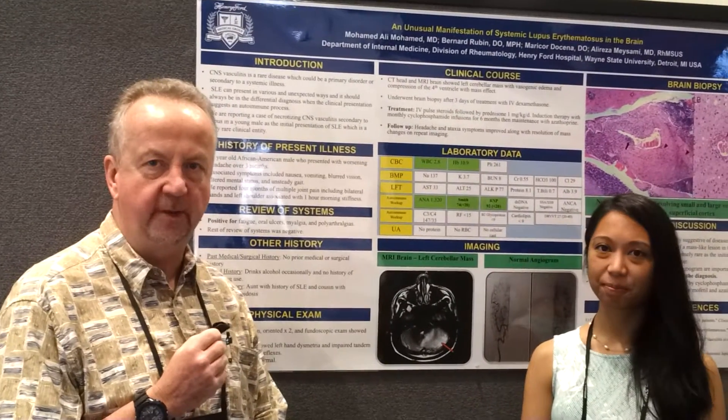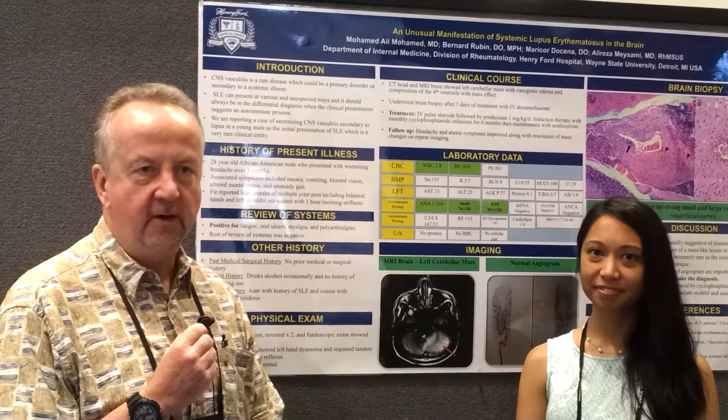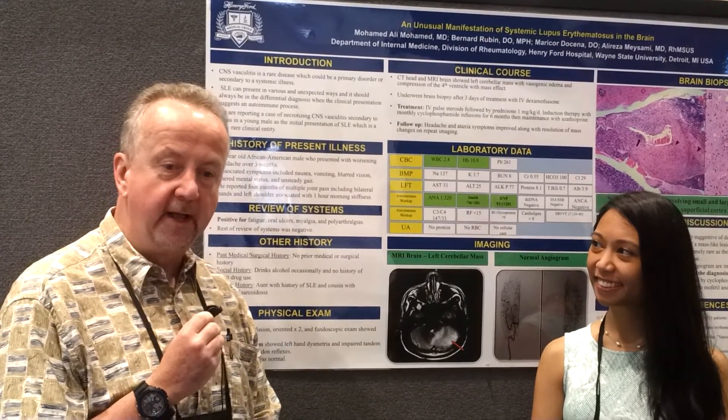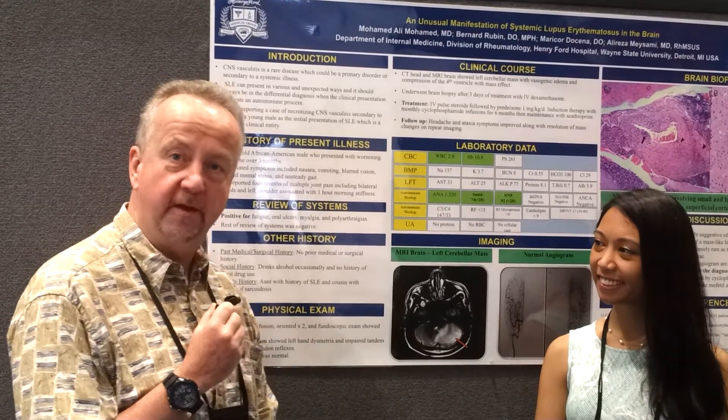This is Dr. Artie Kavanagh at RWCS 2017. A lot of good education going on — sharing cases and learning about important aspects of rheumatology — and a big part of that has been the fellows presentations, including one that we have here.